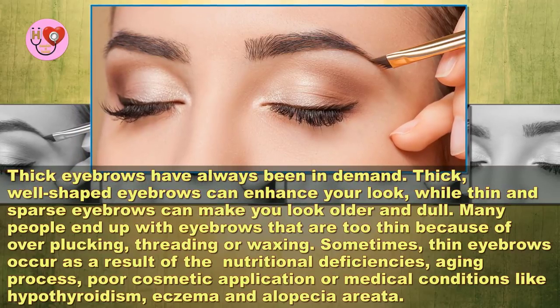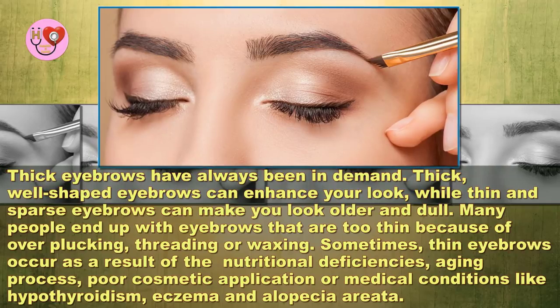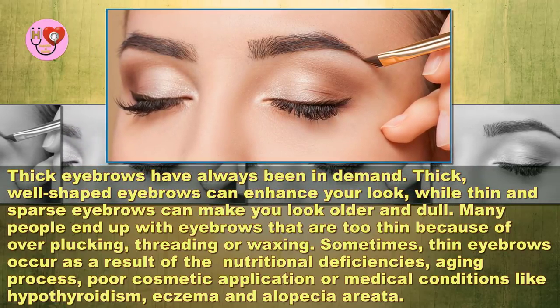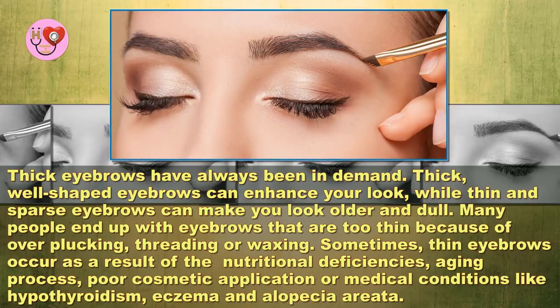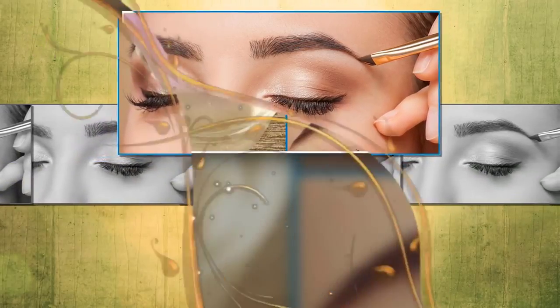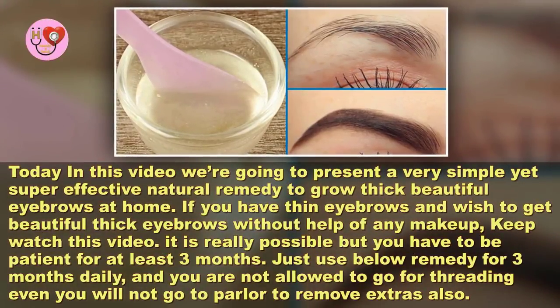Sometimes thin eyebrows occur as a result of nutritional deficiencies, the aging process, poor cosmetic application, or medical conditions like hypothyroidism, eczema, and alopecia areata. Today in this video we're going to present a very simple yet super effective natural remedy to grow thick, beautiful eyebrows at home.